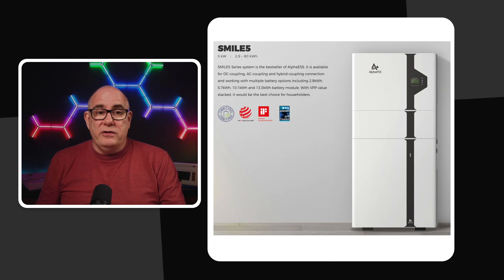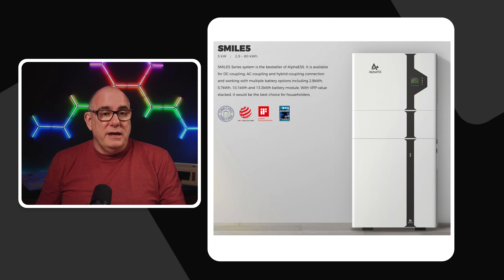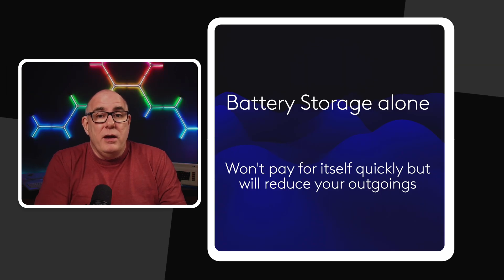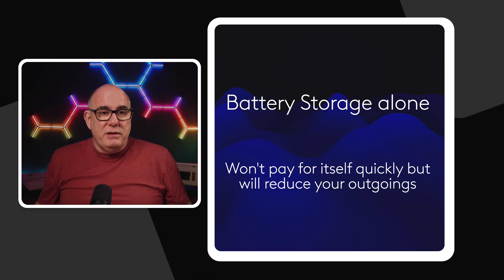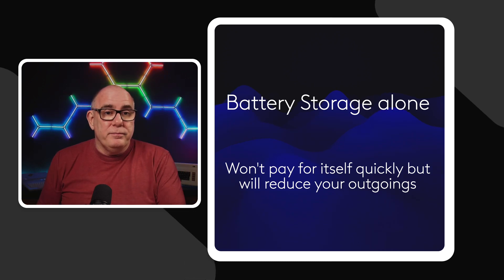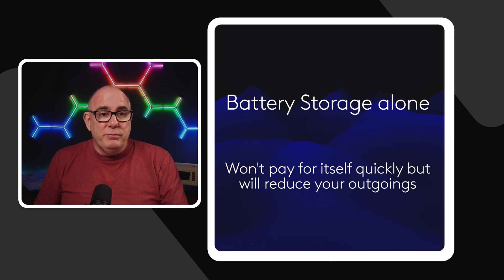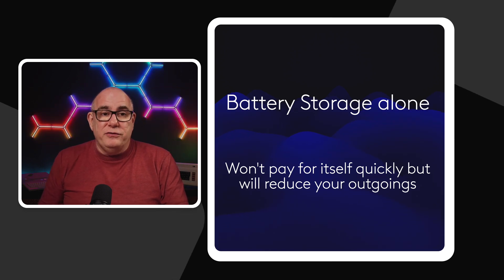One of the most common modular systems I've seen lately is from Alpha ESS — a modular battery system where you can just add more bricks of batteries as you go along. One thing to point out: battery storage alone isn't going to pay for itself very quickly, because you make money on the difference between the price you import and the price you export. With the current energy markets, this can't be guaranteed — prices you're getting today aren't necessarily the prices you'll get tomorrow. They will reduce your outgoings because you won't be paying full price for electricity all day, but keep in mind that these tariffs do change over time.